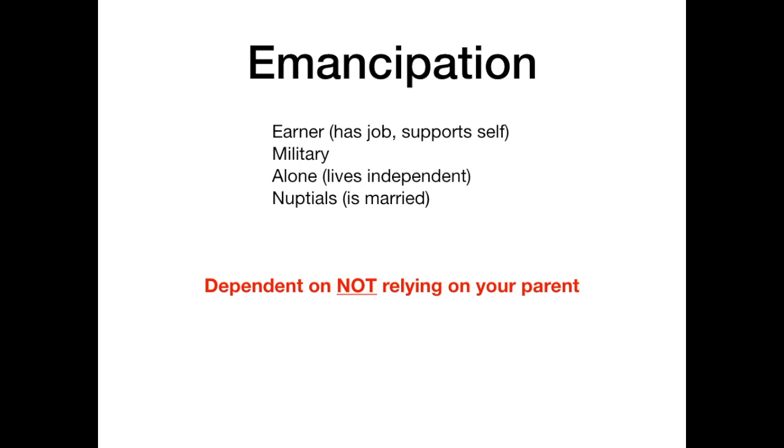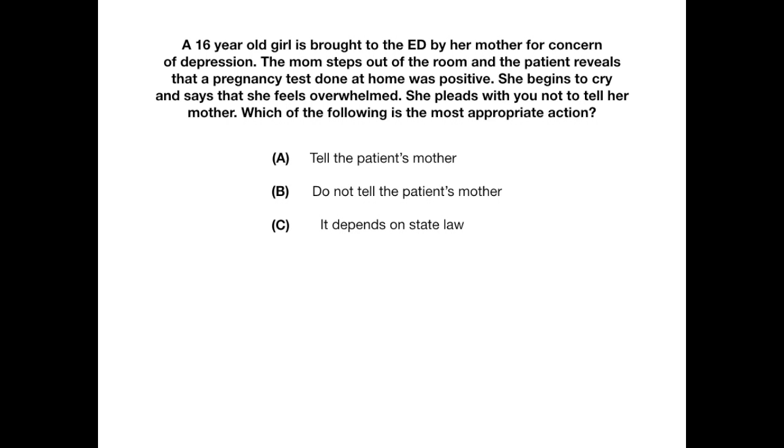Practice question one: A 16-year-old girl is brought to the ED by her mother for concern of depression. The mom steps out and the patient reveals a home pregnancy test was positive. She begins to cry and says she feels overwhelmed, pleading with you not to tell her mother. The correct answer is B — do not tell the patient's mother. Pregnancy falls into a category where informed consent from the legal guardian is not required for an adolescent under 18.